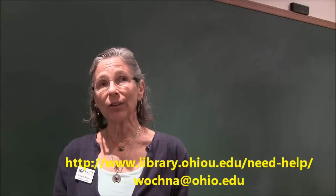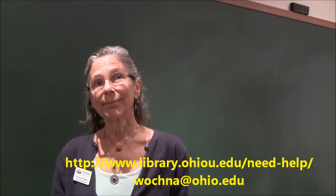Okay, that's just some suggestions. If you have any questions, contact us. Okay, thank you.